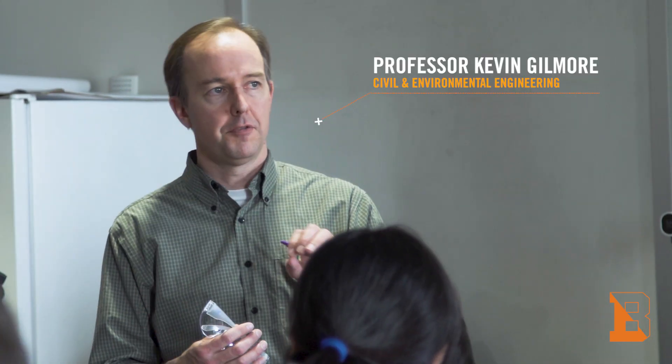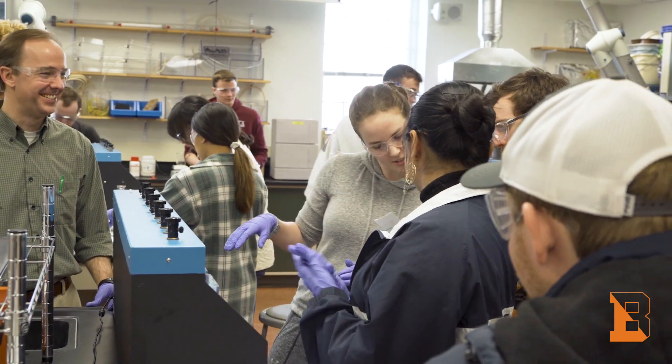Professor Gilmour is an amazing man. He is extremely funny and I think he brings those characteristics to his class.